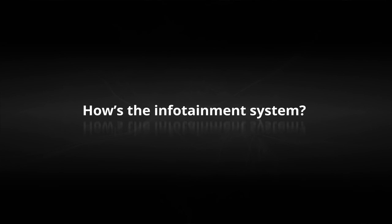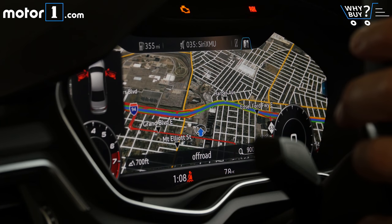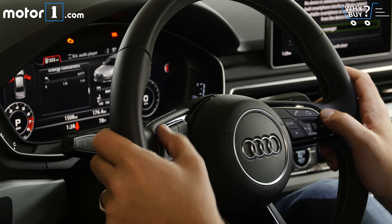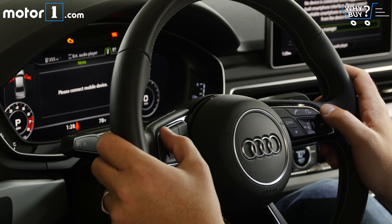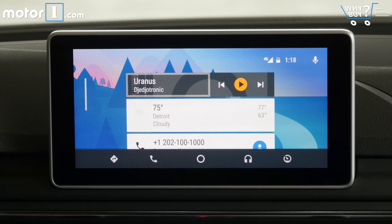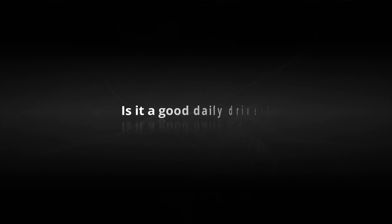How's the infotainment system? The optional Virtual Cockpit is present here, and it's one of my very favorite branded infotainment systems. All of the controls are easy to access from the steering wheel, and the big screen in the instrument cluster keeps my eyes facing forward. The inclusion of Android Auto and Apple CarPlay means that everyone should be able to use the tech they like best.